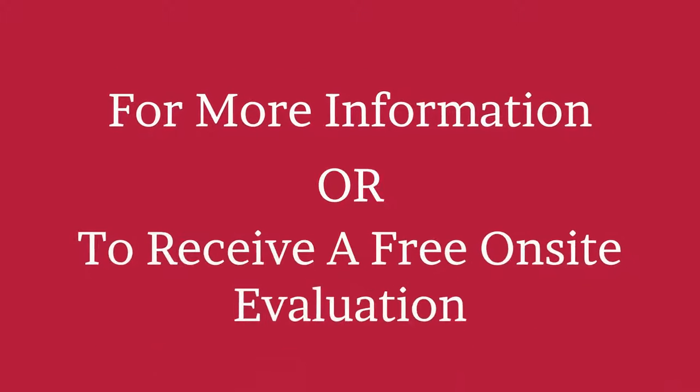For more information or to receive a free on-site evaluation, contact us today.